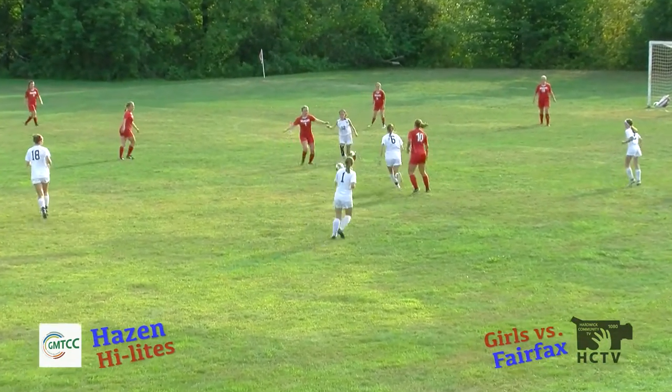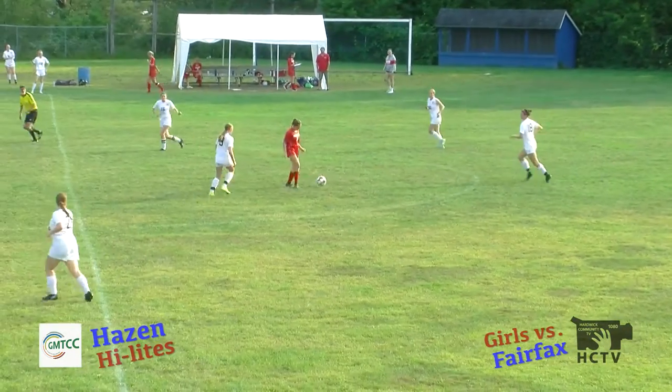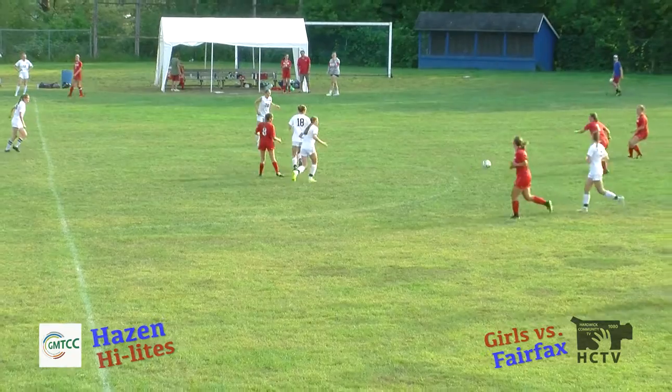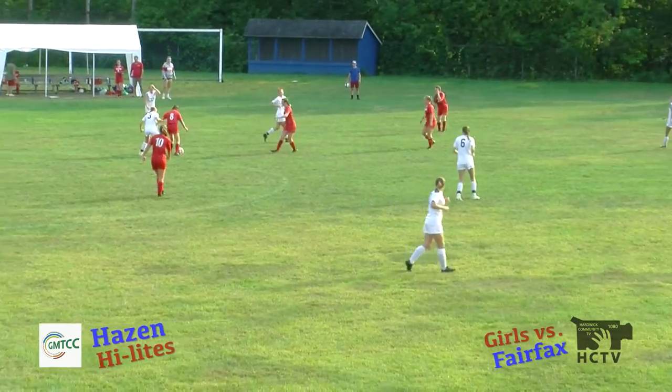You're watching Hazen Union Lady Cat Soccer here on HZTV. Channel 1080 on your dials, streaming worldwide and archived at www.hztv.us. Lance Hall with the call. Griff on camera, Liz on tech, Buffy on analysis.